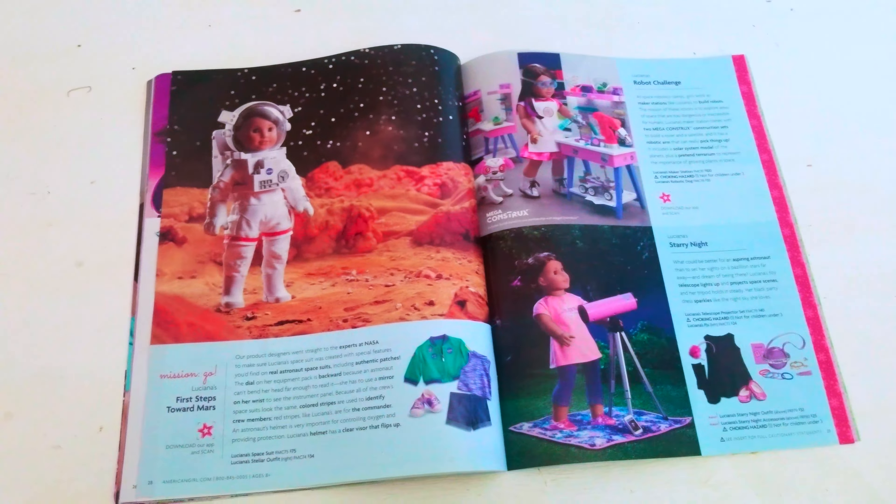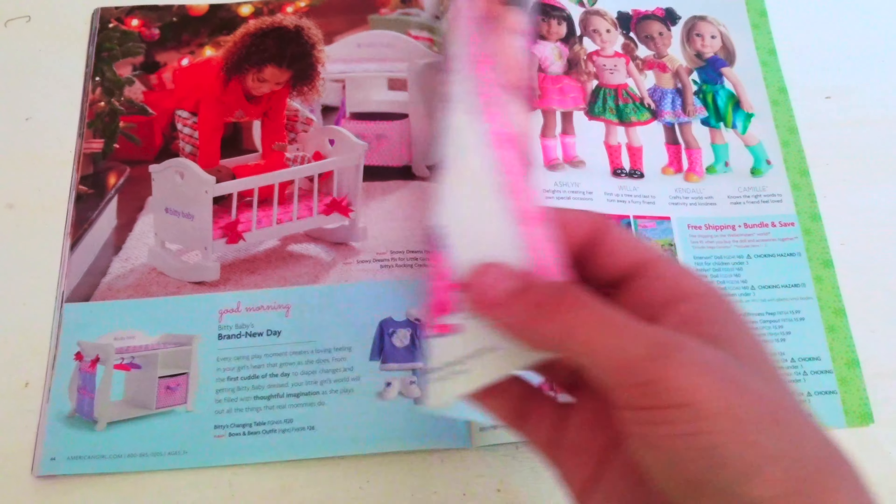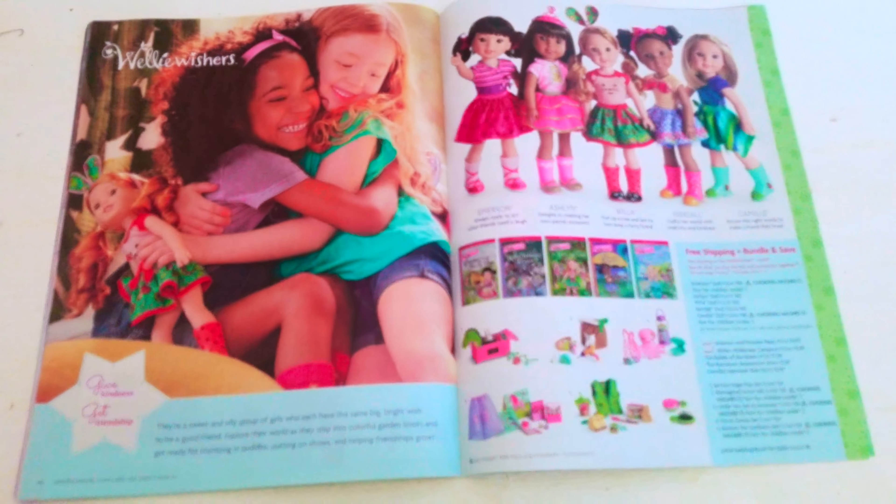Next we have the 'doll of the year' stuff, and there's a mayor construction section. Here's the 2017 Maryland doll from 1954, and we have one from 1941, one from 1934, one from 1964, and Julie from 1974 as well.